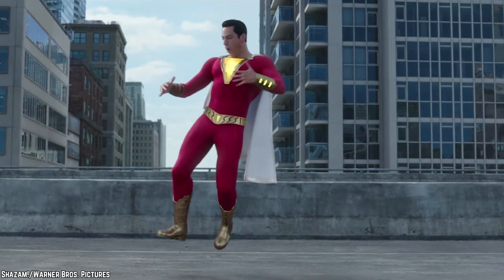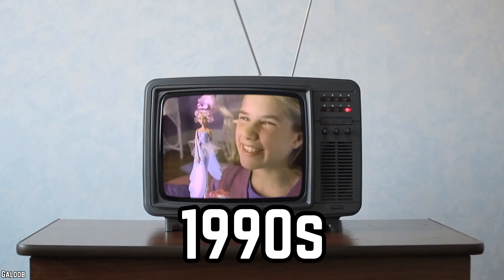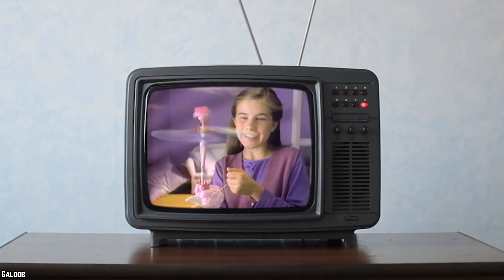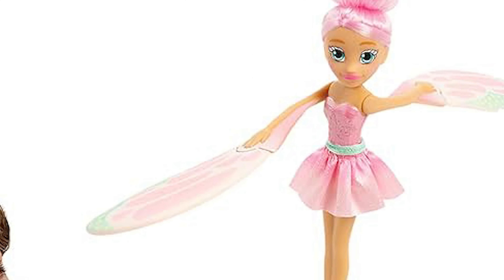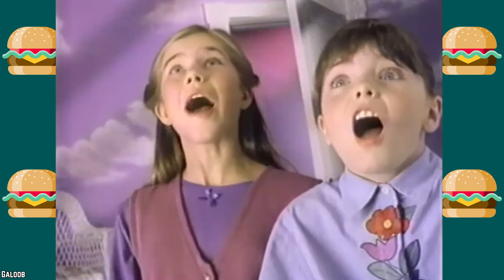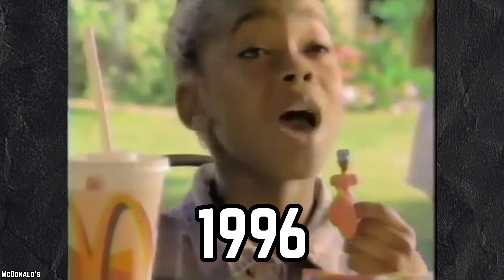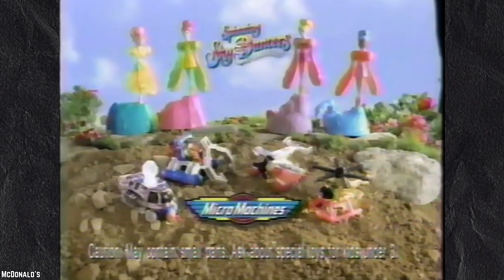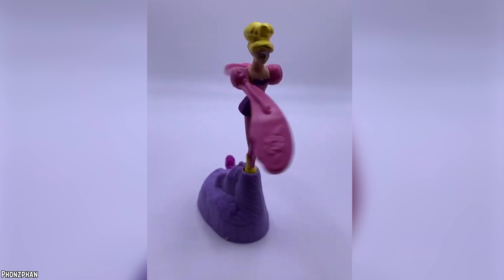Sky Dancers. In the mid-1990s, Sky Dancers soared to popularity with their unique flying doll concept. The original toys featured a pull-string base and a doll with foam wings. When the string was tugged, the doll would take flight, spinning its wings like a propeller, mimicking a helicopter's graceful flight. However, the 1996 McDonald's Happy Meal offering of miniature Sky Dancers didn't quite capture the same magic. These smaller versions lacked the ability to take to the skies and could only spin on their base.